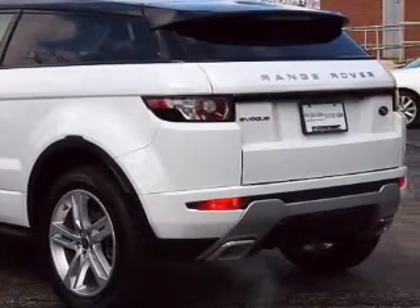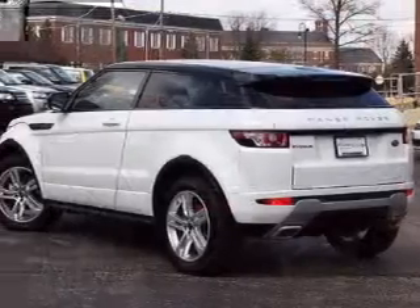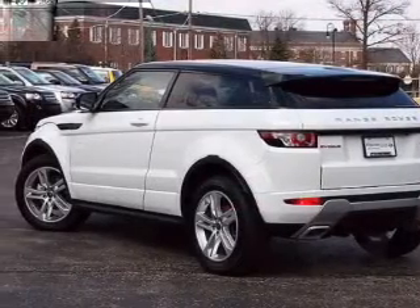Brake safely with the anti-lock braking system. He's always hot and she's always cold — solve this problem while driving with dual temperature controls.